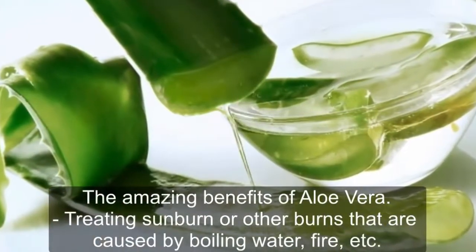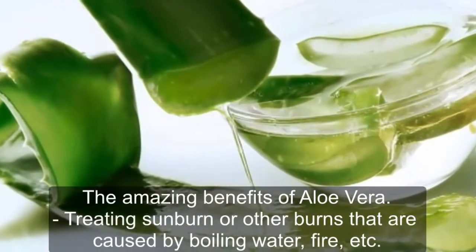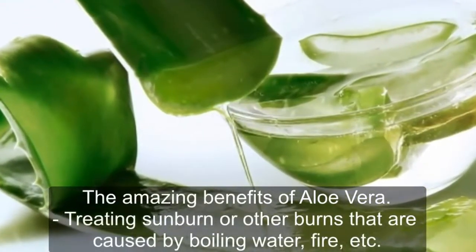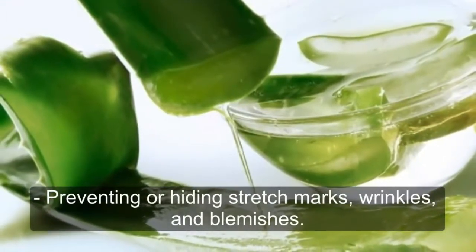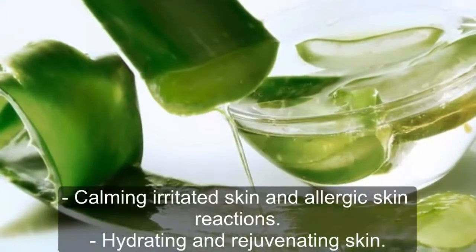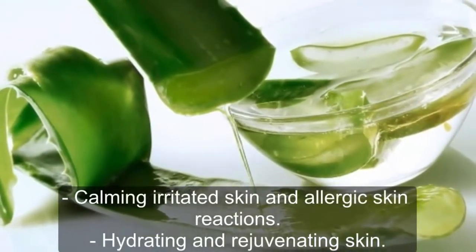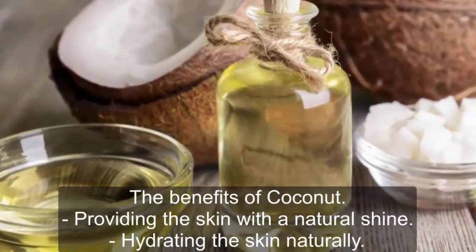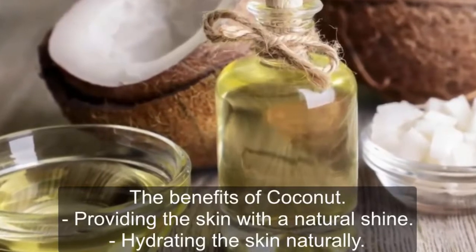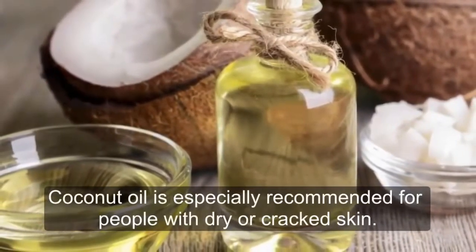The amazing benefits of aloe vera include treating sunburn or other burns caused by boiling water, fire, etc., preventing or hiding stretch marks, wrinkles, and blemishes, calming irritated skin and allergic skin reactions, and hydrating and rejuvenating skin. The benefits of coconut oil include providing the skin with a natural shine and hydrating the skin naturally. Coconut oil is especially recommended for people with dry or cracked skin.